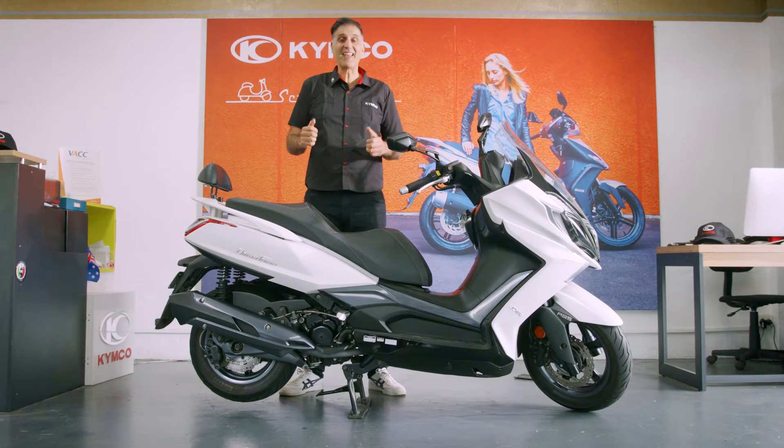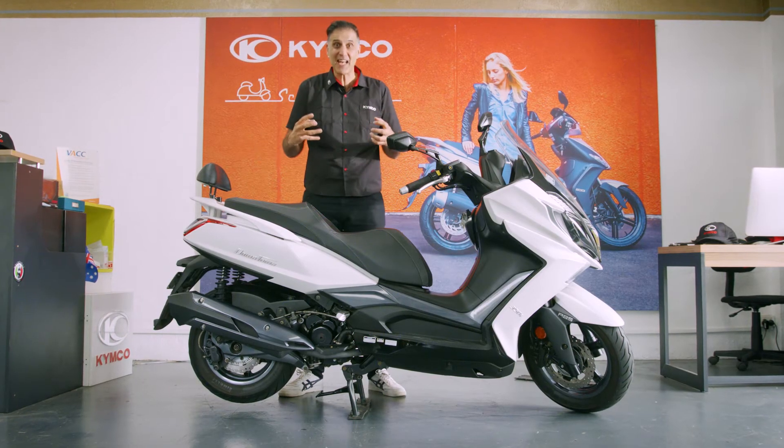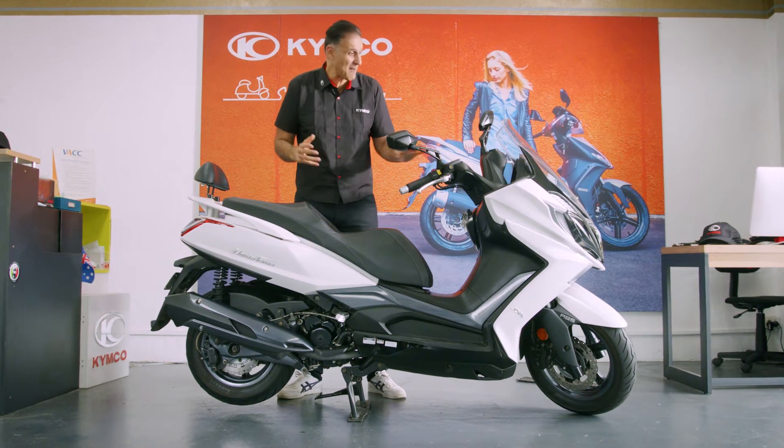The Downtown 350i is the most powerful in its class, and it has Bosch ABS. And you can connect your smartphone to your bike, integrate your navigation system. It's like having a map on your handlebars.